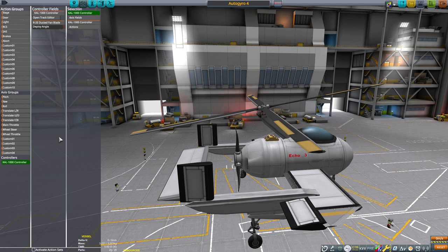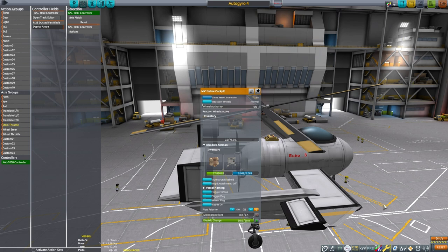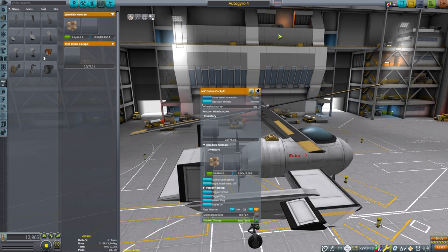This gives us a constant speed variable pitch blade setup. In the CAL 1000 editor, we need to set the deployment angle — I'm going with 0 to 25 degrees. This will make the propellers very responsive to throttle input, but will limit our top end speed. I also turn off the reaction wheels so you can see that this craft is entirely aerodynamically stable.